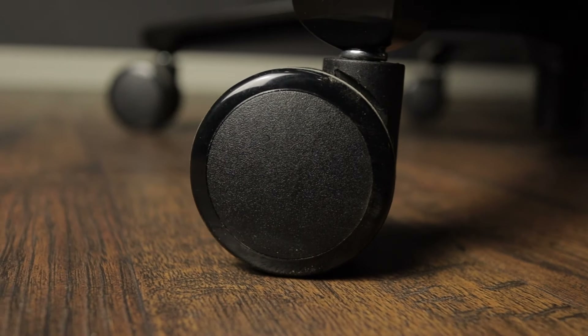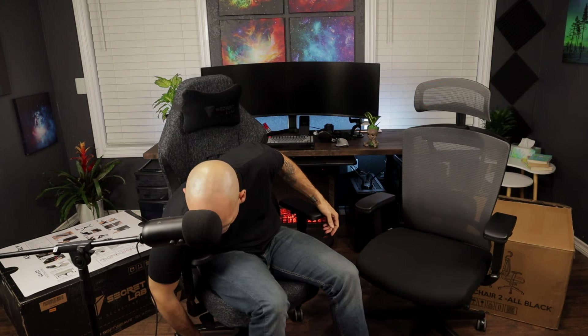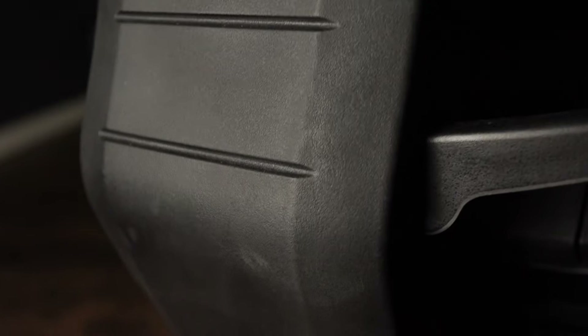One thing I disliked about both chairs is that neither had rollerblade wheels — I feel like at this price point that should be standard. The wheels on both were decent, but on the Titan, where you attach the wheels is made of metal, whereas on the Ergo 2 that's a plastic piece. Another thing I didn't like about the Ergo 2 is the back piece — it looks all scuffed and worn right out of the box. It wasn't damaged in shipping; it just looks cheaply made compared to the Secret Lab chair.